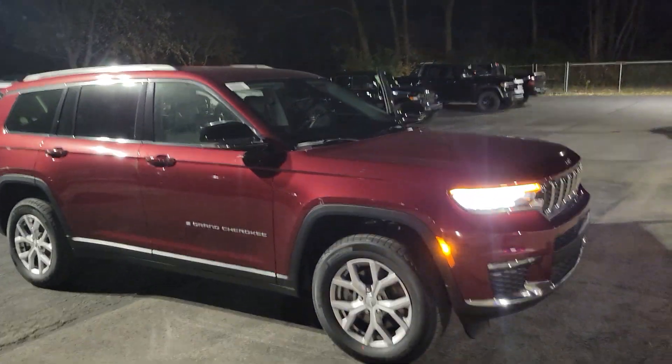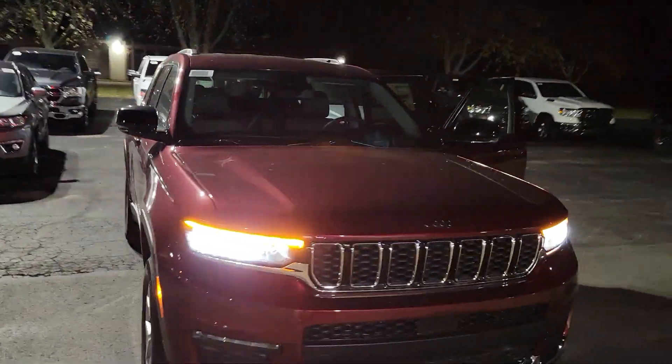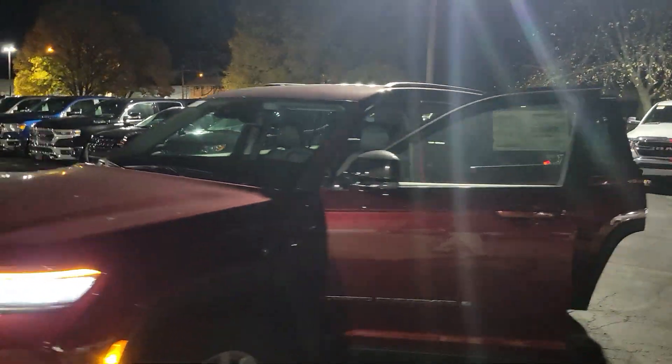Hey Carly, this is Mike with FireLens. I just wanted to shoot a quick video for you to show Eric. Sorry about it being dark — it just kind of gets dark earlier these days.